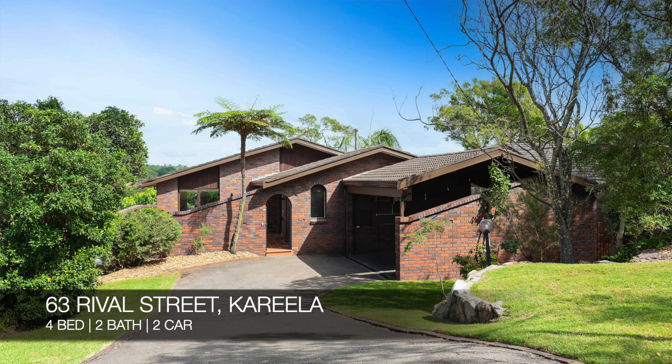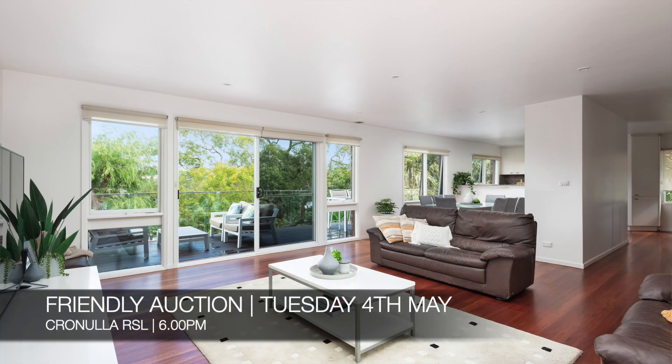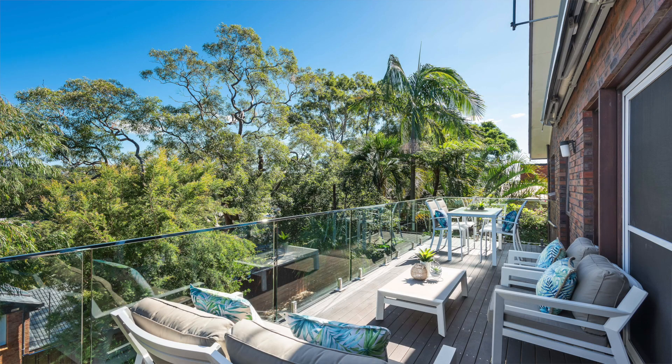And lastly, we have 63 Rival Street Carilla, which is a four-bed, two-bath, two-car house. That's a friendly auction on the 4th of May at Cronulla RSL, and you can see that this Saturday from 11.30am to 12pm.